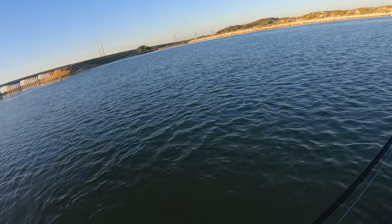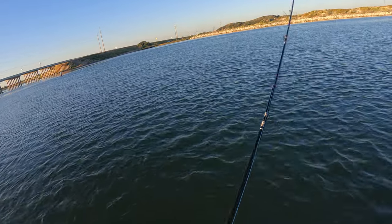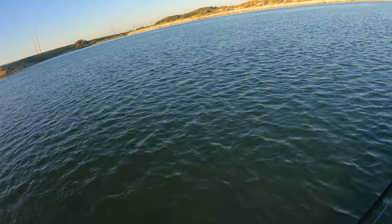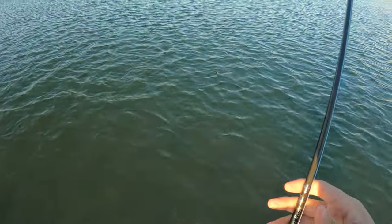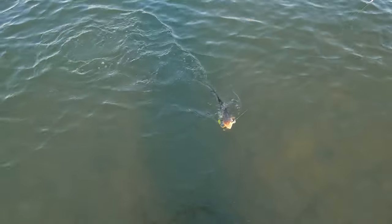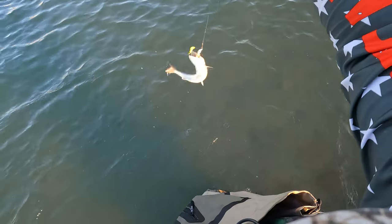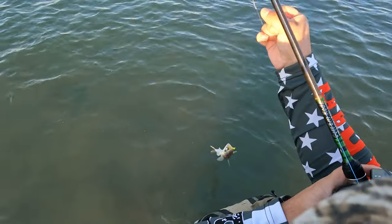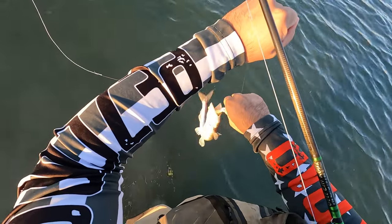First hookup of the morning for me — it's been a grind staying to the bottom. Oh it's a big one! Shoo — world's biggest lizard fish, man. I thought I had a flounder for a second, then it came in too easy.